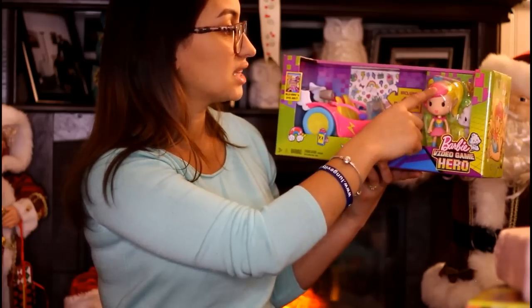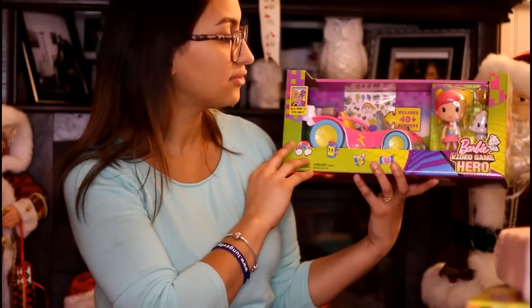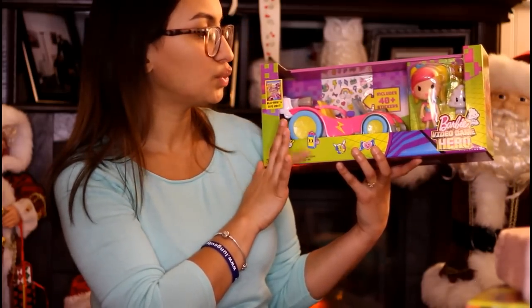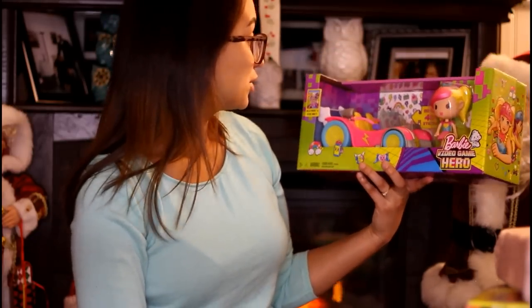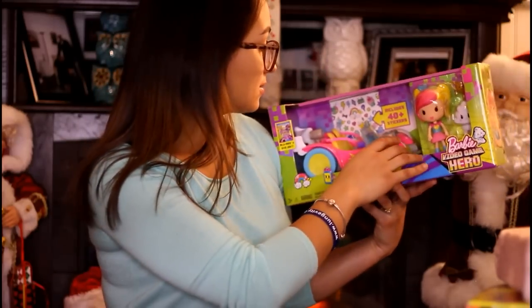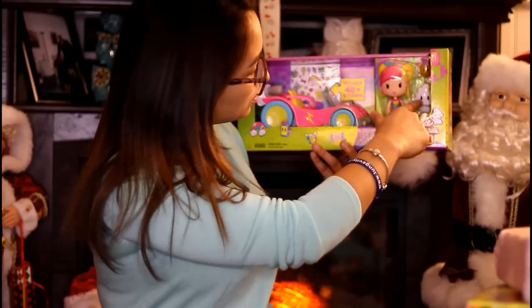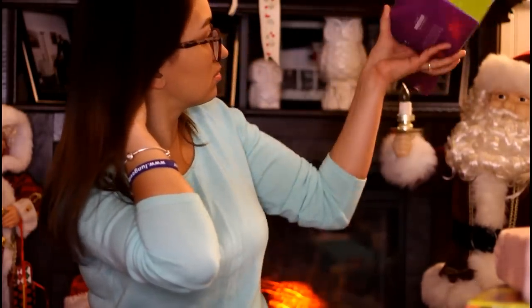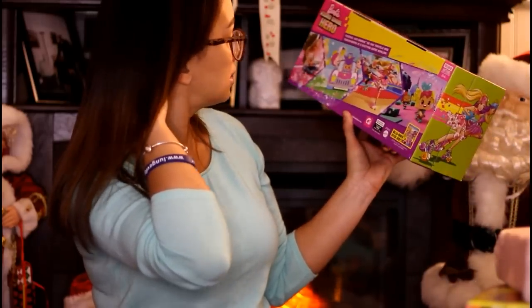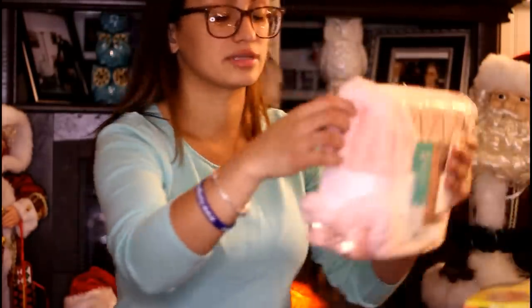She's really into the Barbie Video Game Hero, and it's hard to find this style of Barbie in stores. This was four ninety-five and we got it fifty percent off, so it came to about two something. It's normally fourteen ninety-nine online and it comes with a little car, stickers, and a little Barbie girl with two little characters. She's gonna like this and I was looking for more characters but they didn't have any.